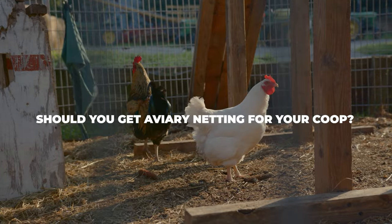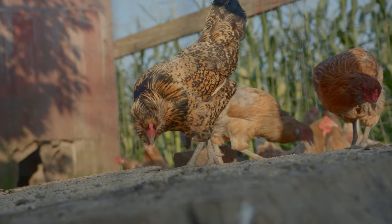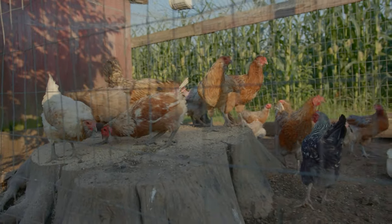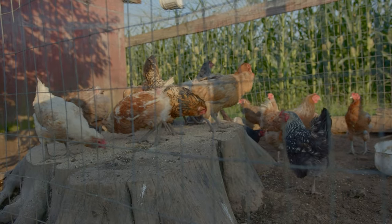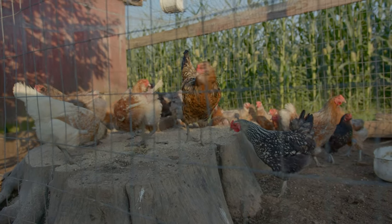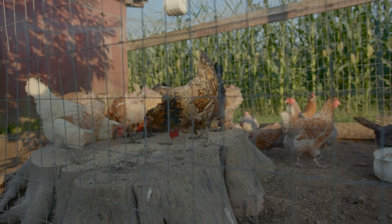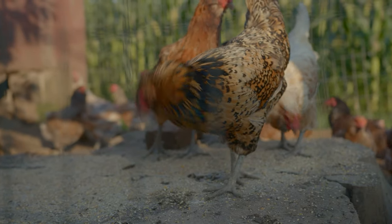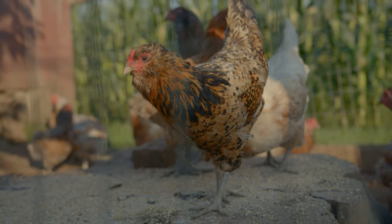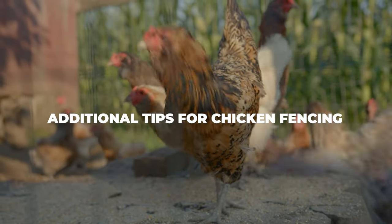Should you get aviary netting? While a fence is a great addition to your chicken coop, not all predators are stopped by a tall fence surrounding your flightless birds. To protect against aerial predators, you'll need to invest in an aviary netting system. Aviary netting is essentially netting that keeps aerial predators from swooping in uninvited. In most cases, an aviary netting system is a must, so definitely invest in one if you see a lot of unwanted flying attention around your coop.